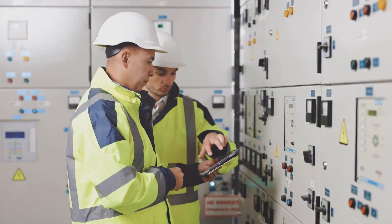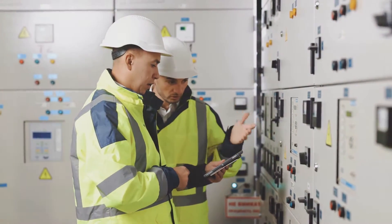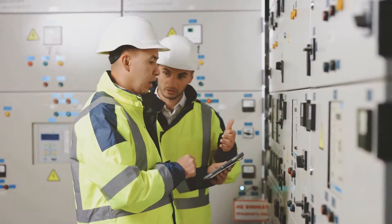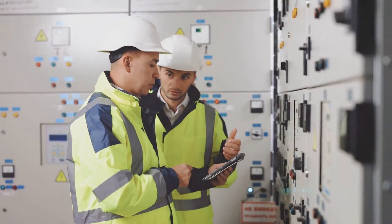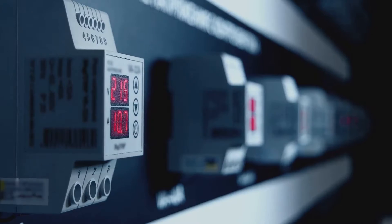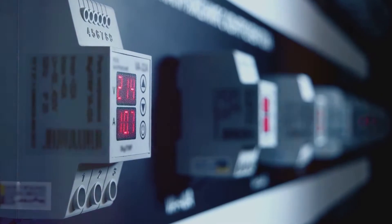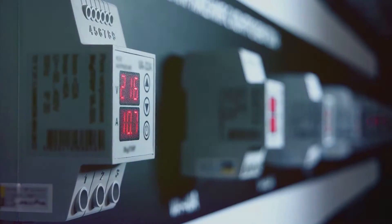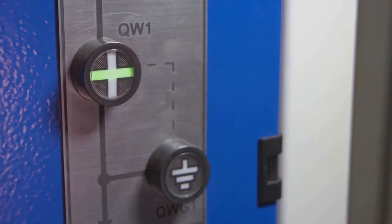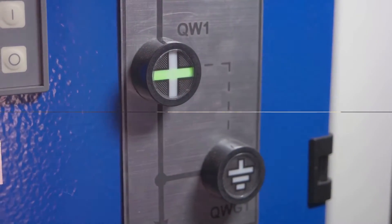SCADA operations hinge on two main elements: programmable logic controllers, or PLCs, and remote terminal units, or RTUs. PLCs are pre-programmed systems that monitor various parameters of the system, such as pressure, voltage, and viscosity. RTUs, on the other hand, are bi-directional data concentrators. With the aid of telemetry systems, RTUs transmit digitally converted sensor signals to the supervisory system. They also receive commands in the form of digital signals and forward them to the relevant subsystem.